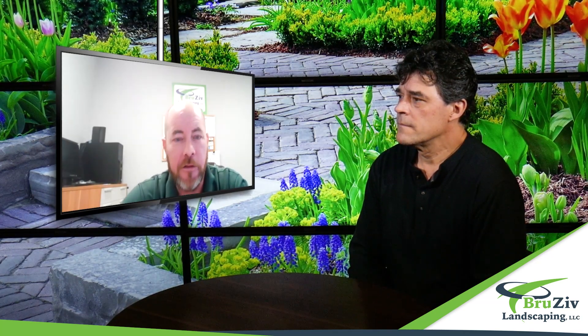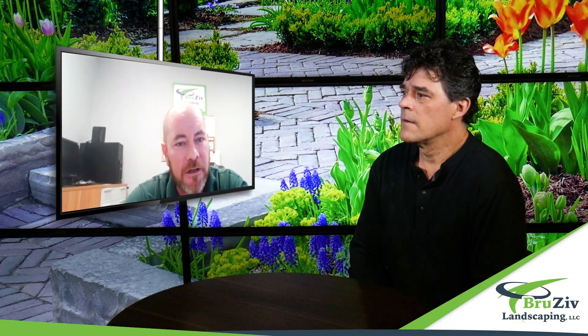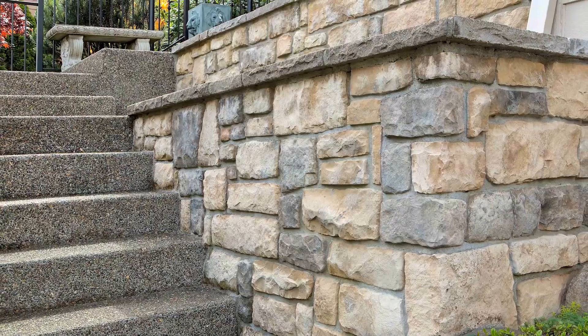Absolutely. Stone veneers give you the look of natural stone without the added weight of natural stone. They are a manufactured stone, colored to look so real that a lot of people can't tell the difference between a natural stone and a veneer stone.